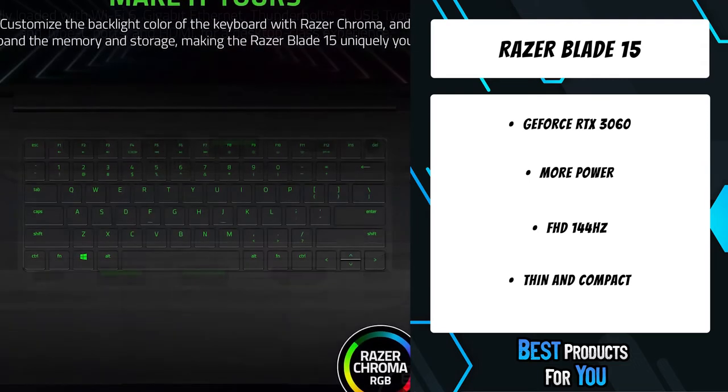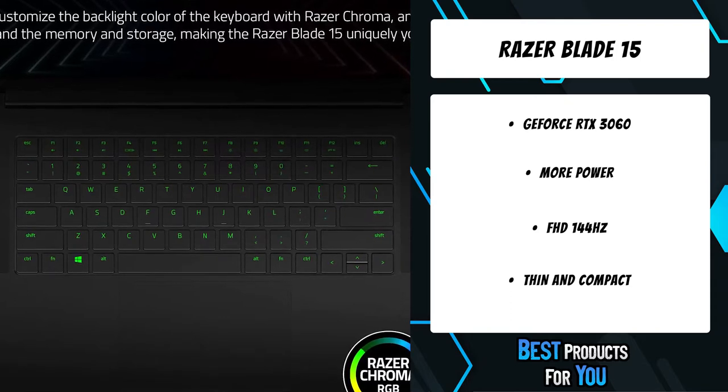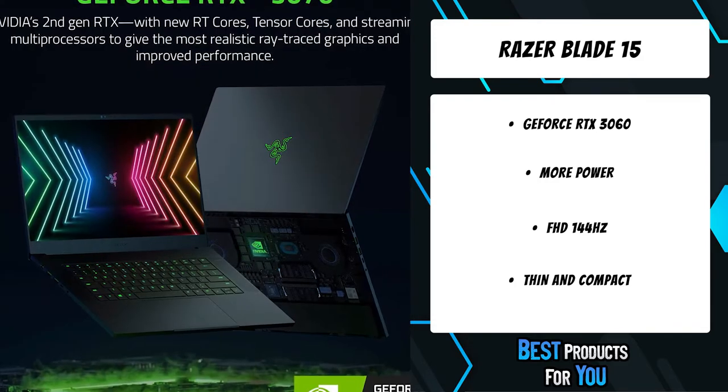NVIDIA Ampere architecture delivers the ultimate play with ray tracing and greater throughput. Get the advantage with the 144Hz Full HD thin-bezel display with up to 100% sRGB color coverage.